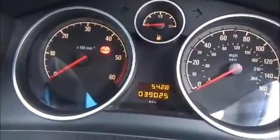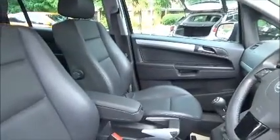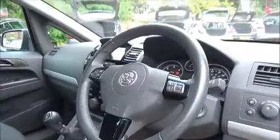Just to confirm the mileage on the Zephira: 39,025 miles. Standard features include climate control, full-leather interior, heated front seats, front and rear parking sensors, and cruise control. The three-spoke steering wheel features audio controls linked to the in-car entertainment system.